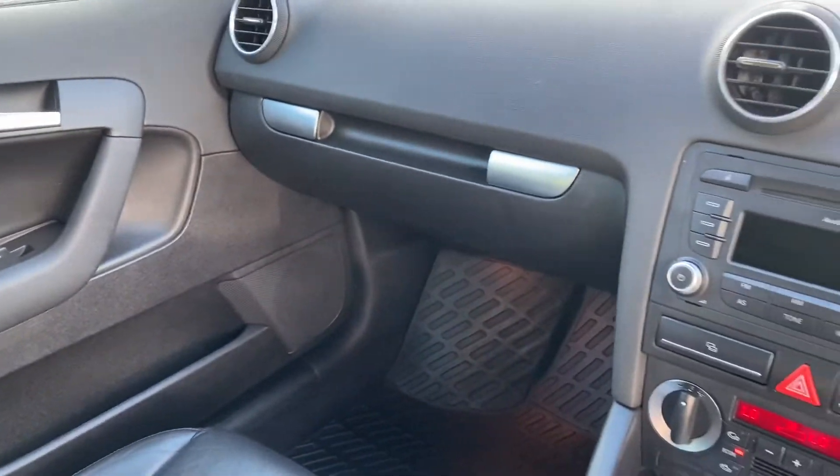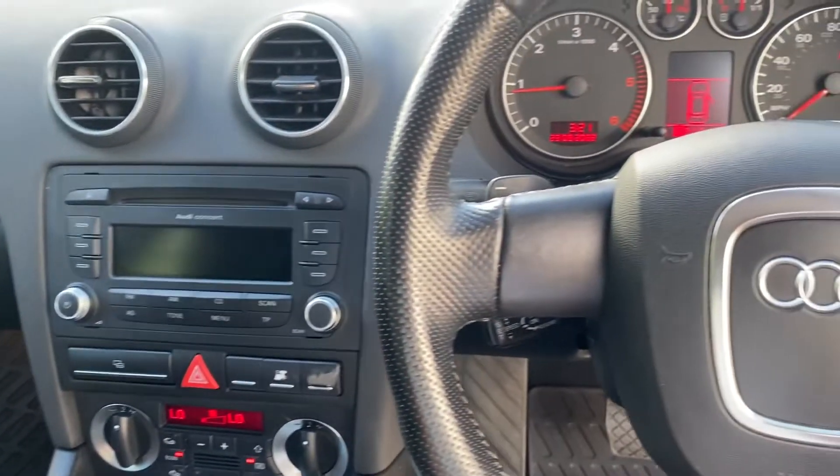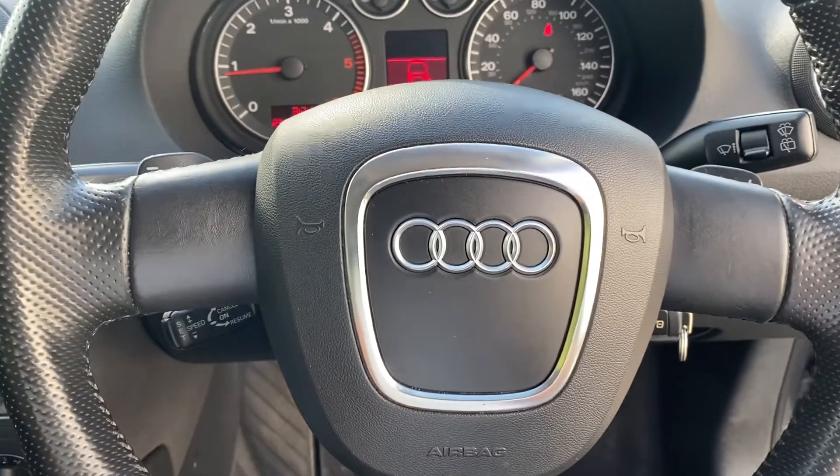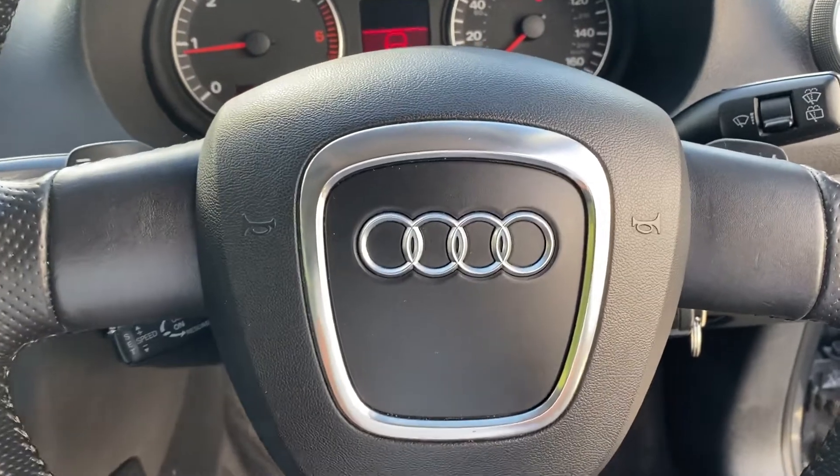The rear seats are like new — really lovely car. It has a spare key, actually it has two spare keys, and a book pack. If you'd like any finance examples please just let me know, but thank you very much for watching.